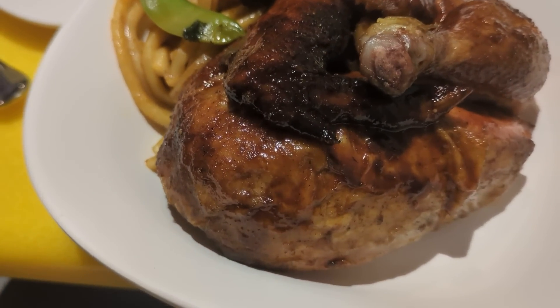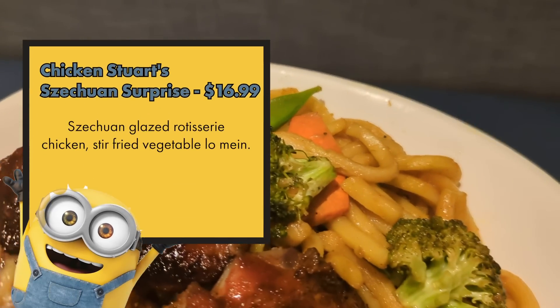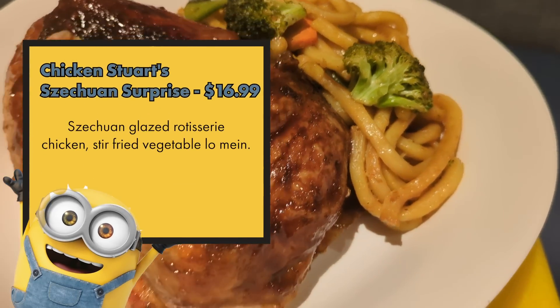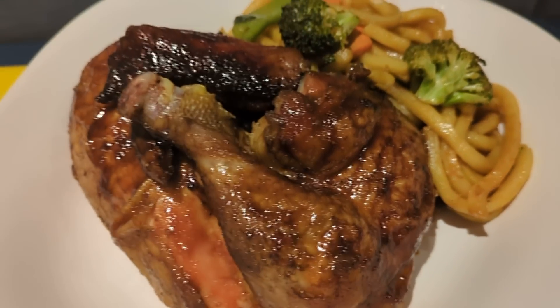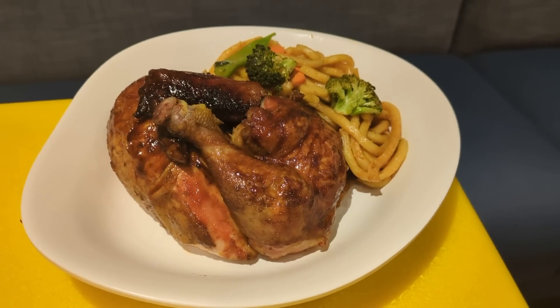Stewart's Szechuan is literally just Szechuan-glazed rotisserie chicken — a half chicken — along with vegetable lo mein that's actually udon noodles. A huge portion. I'm really impressed with the glaze: sweeter and stickier rather than the spicy Szechuan I'd usually expect. The chicken itself is a little dry, kind of like a grocery store rotisserie chicken. The udon noodles are super chewy and delicious though, and the veggies have a surprising smokiness. I personally wouldn't get it because of the dry chicken, but if you love Szechuan glaze and have a big appetite, go for it.